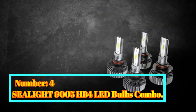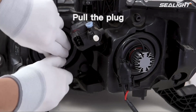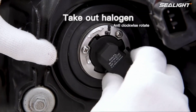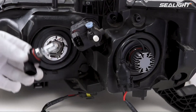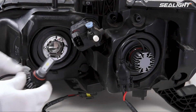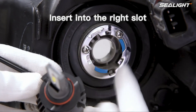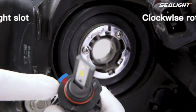Number 4: Seelight 9005 HB4 LED Bulbs Combo. The Seelight 9005 HB4 LED Bulbs Combo is a high-quality lighting solution that offers exceptional performance and durability. Seelight, a reputable brand known for producing top-notch automotive lighting products, has once again delivered excellence with their 9005 HB4 LED Bulbs Combo. This package includes one set of LED bulbs designed to provide a bright white light, making them suitable for various applications.